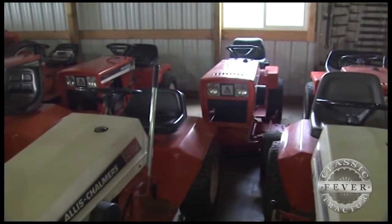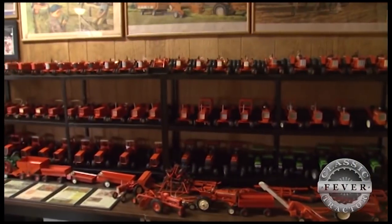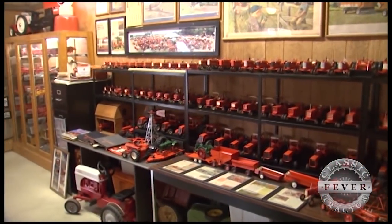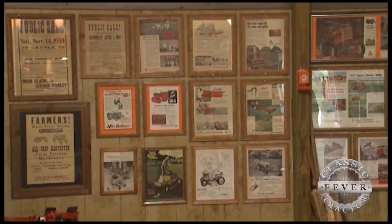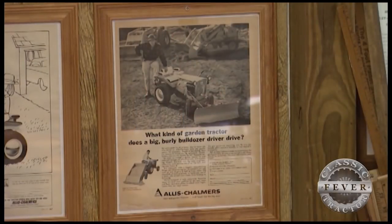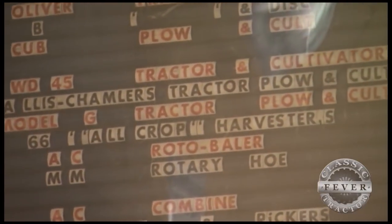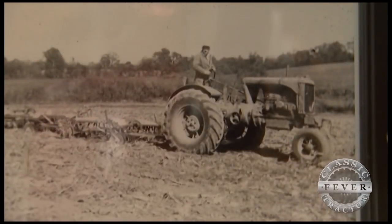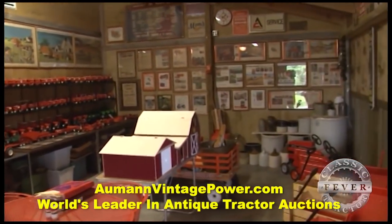If the massive number of orange tractors doesn't convince you that Don is an Allis-Chalmers fan, then check out his memorabilia room where he collects and displays all things AC. I used to collect a lot of 16th-scale Allis-Chalmers toys — I've got a lot of those in there. I've got a lot of old ads; I go through magazines, get old ads out and put them in frames. There's some things in there that came from an old dealership in Chillicothe that's kind of special to me because my dad worked there for a while. A lot of people have commented — they haven't seen that much Allis-Chalmers stuff in one place. Yeah, I'm kind of proud of that.